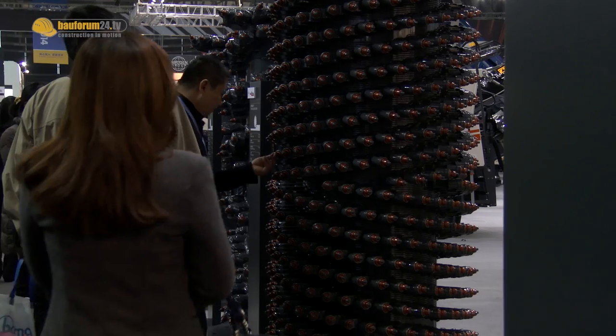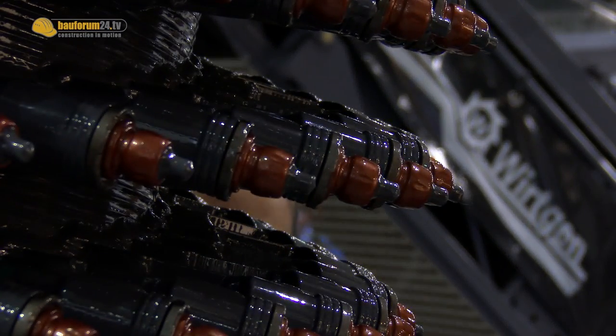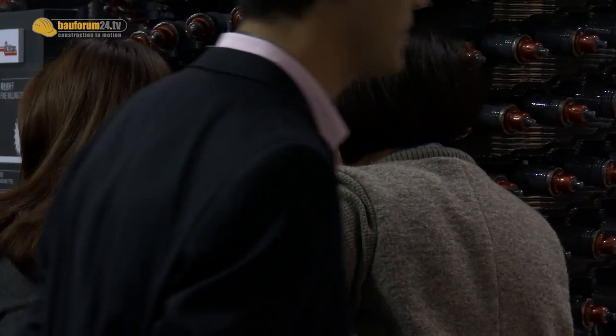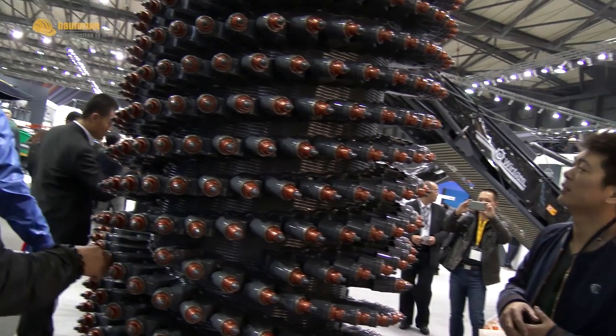The milling depth in Asia is mainly top layer milling. City works with these machines, for example, so the milling depth is 4 to 5 cm, and maybe up to 10 cm.